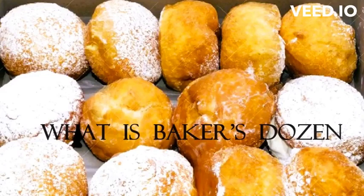A baker's dozen is a term used to describe a group of 13 items, typically baked goods like bread, rolls, or pastries, instead of the usual 12. In other words, it's 13 items instead of 12.